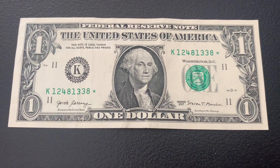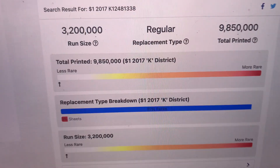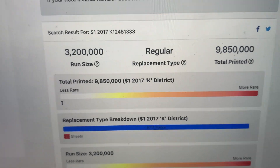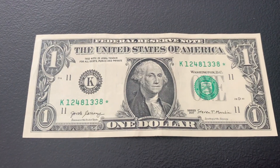We have our third star note. It is a 2017 K district with a run size of 3.2 million and just under 10 million total printed — just like the last two star notes we found. Nice find there. Let's move on to the next strap.